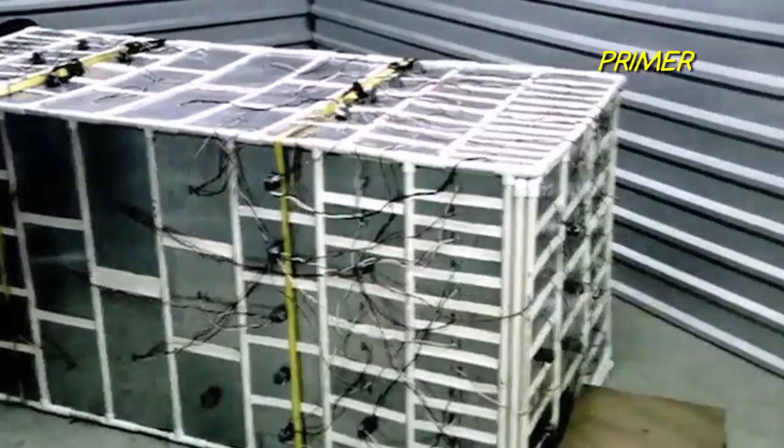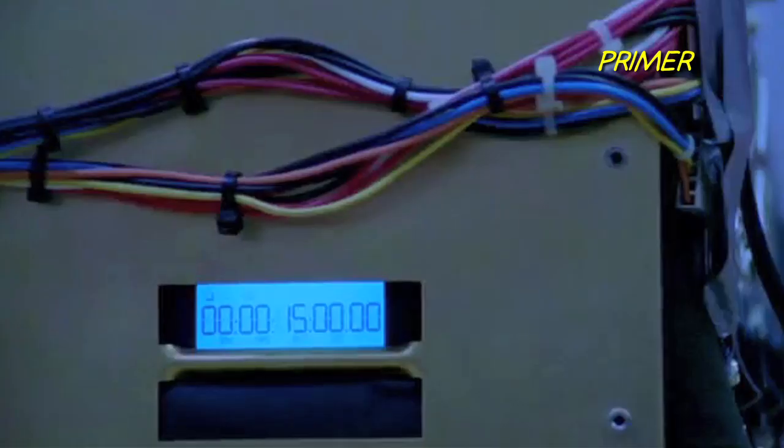Initially, they use The Box to make fast money in the stock market — the usual kind of stuff you'd do with a time machine — but then they start to take bigger risks, making a mess of their personal timelines. Luckily, Abe has constructed a fail-safe machine in case he needs to go back in time to stop his past self from using the machine in the first place.